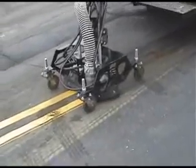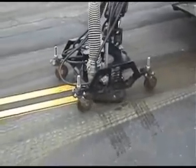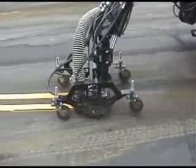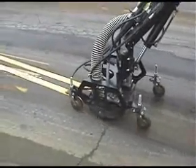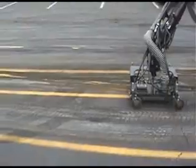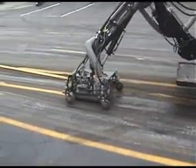This system also uses either a single or dual removal head, depending on job conditions. Here, the double head is quickly removing two lines of 120 mil thermoplastic from asphalt using 55,000 PSI at only 3 gallons per minute per nozzle head. The dual heads can also be quickly placed in series for fast removal of a single line.